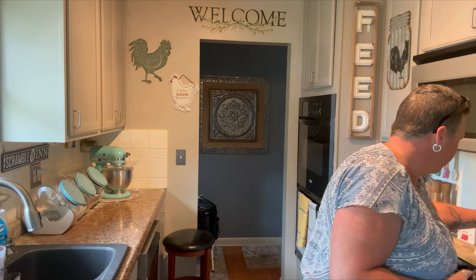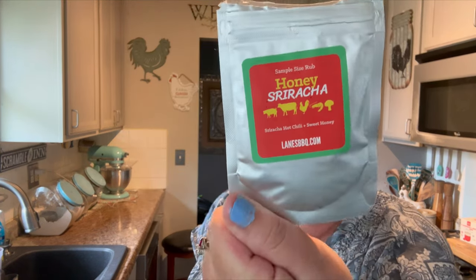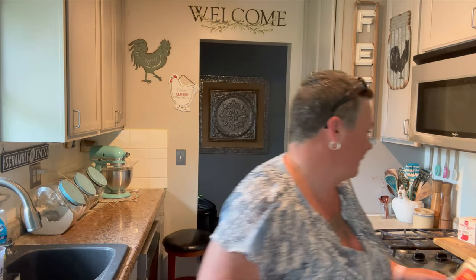Just a couple of bone-in pork chops. I was blessed by Carmen the other day — she sent me a pork chop kit from a company called Lane's Barbecue. They hand write their cards and everything. She sent me a sweet tea brine, apple pie seasoning — I've tasted it and that's going to be killer on a pork chop — and a sample of their honey sriracha rub. Oh my goodness, this stuff is amazing. Thanks again Carmen! We're going to have pork chops with all that and I can't wait.